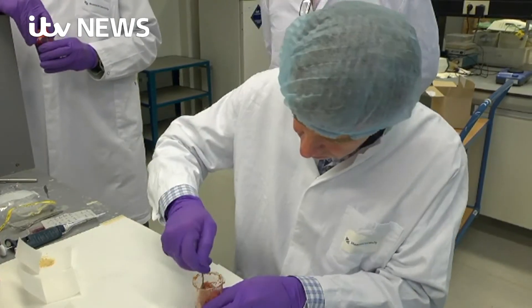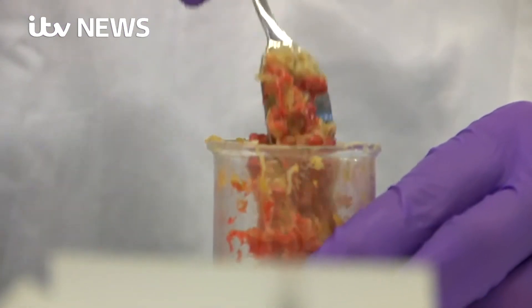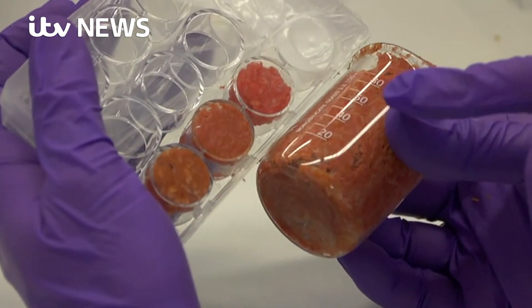It won't happen straight away, but lab-grown meat is on its way to our plates. Alok Jha, ITV News.